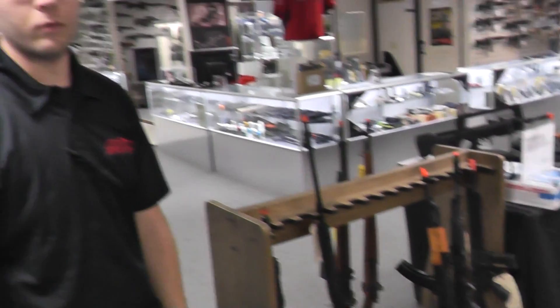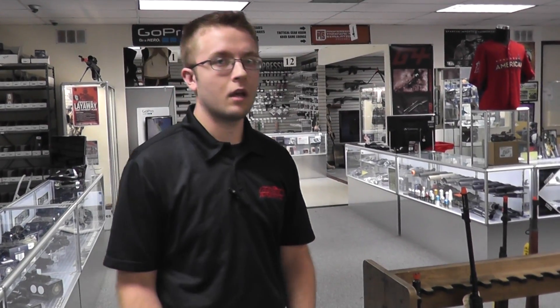So definitely come check us out. We are located at 21077 Commerce Point Drive in Walnut, California. See you soon.